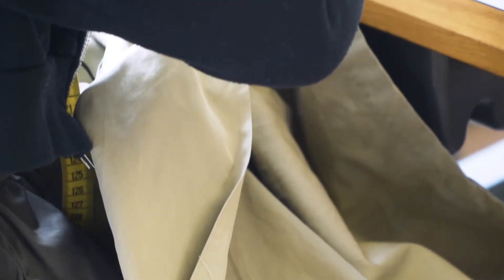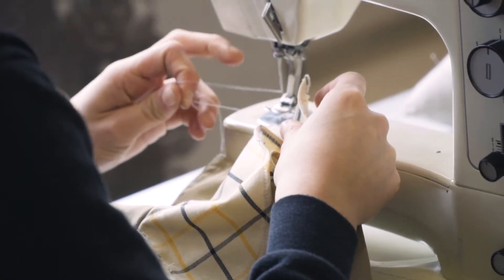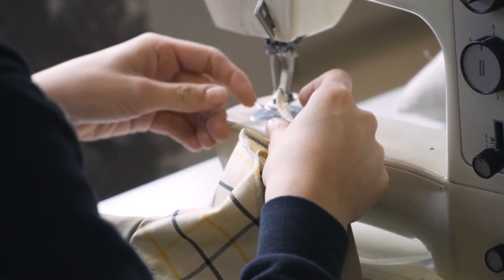The second look of the collection is made by using an old trench coat which has been turned inside out. The lining is becoming part of the outside of the garment and is also creating a certain volume.